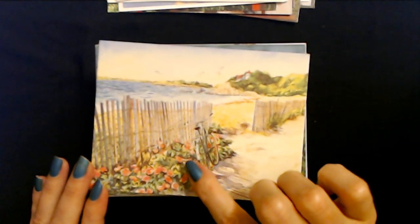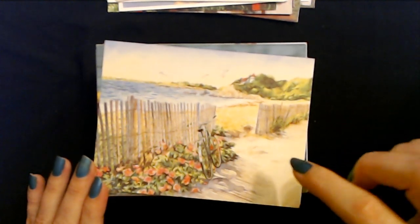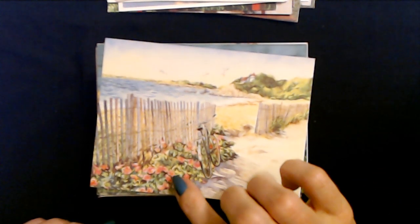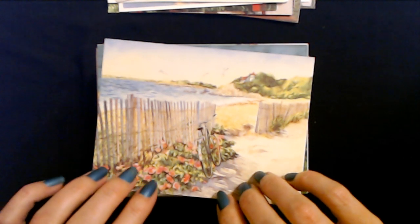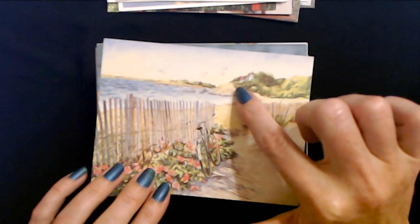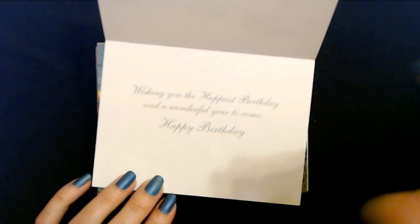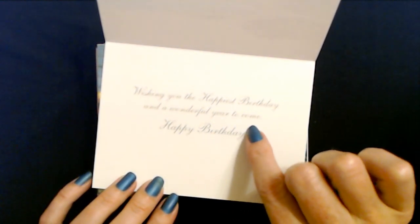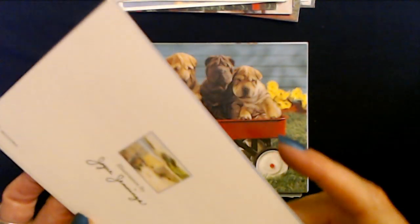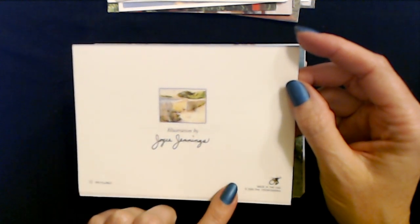Oh no, this is a cool picture. I love this - you have the beach out there and the fence here. It's almost like a little boardwalk right here, with pretty flowers down here and a black seagull. Looks like a house off in the distance. Wishing you the happiest birthday and a wonderful year to come. Happy birthday. This illustration is by Joyce Jennings, and it's another PVA card.